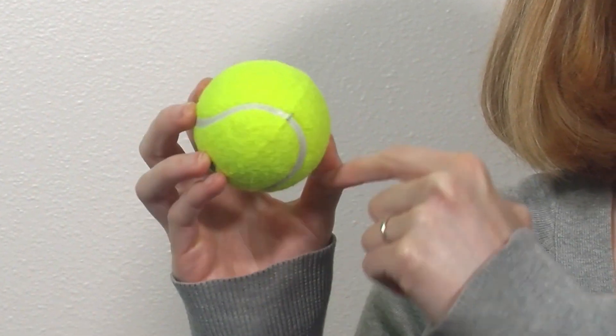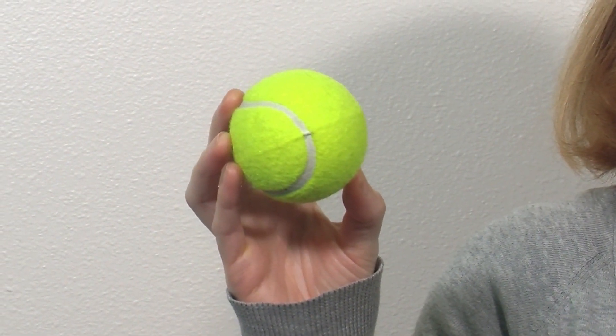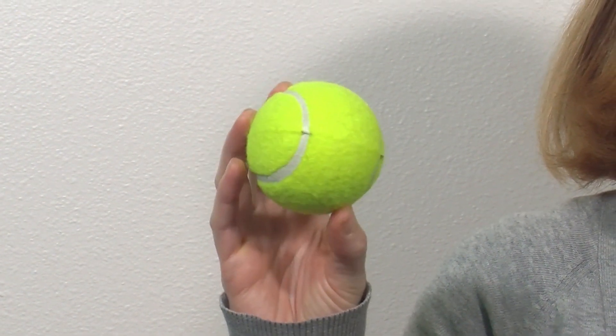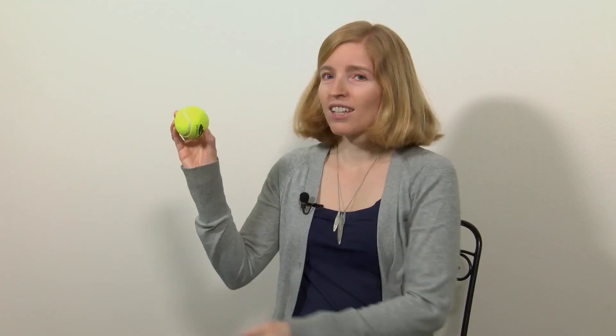The next thing on our scavenger hunt is to find something that is spherical. A sphere is a shape that is 3D — it's round and all points on the outside are equal distance from the center. I found this ball. Is it round? Yes. Are all points on the outside equal distance from the center? Yes. We found a sphere.